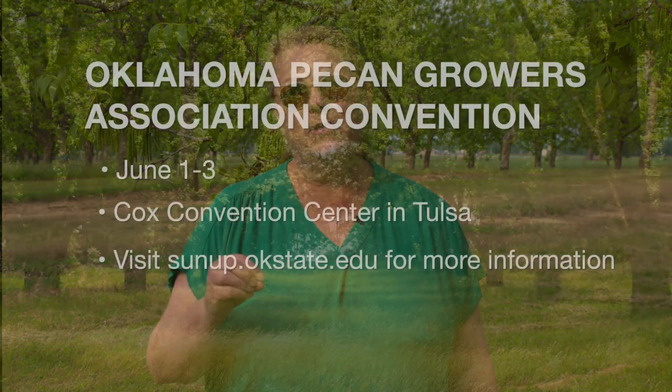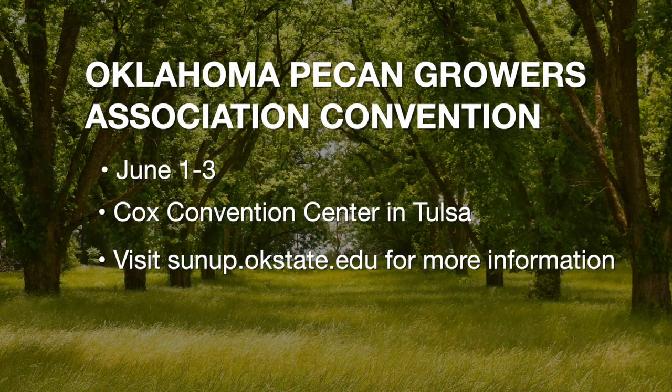If those shucks are tight to the shell, they're not usable at that point. We have the Oklahoma Pecan Growers Association annual conference and trade show, June 1st through the 3rd in Tulsa this year, at the Cox Business Convention Center in downtown Tulsa. For more information about this event, just go to the SUNUP website.